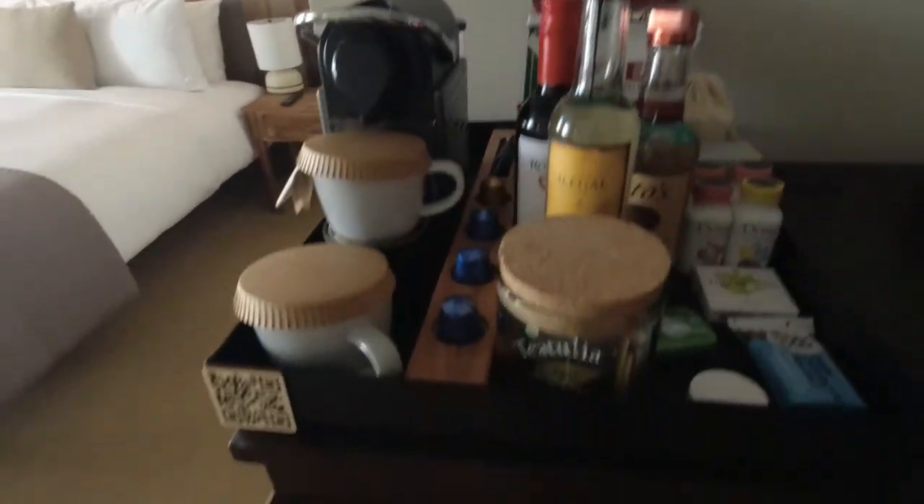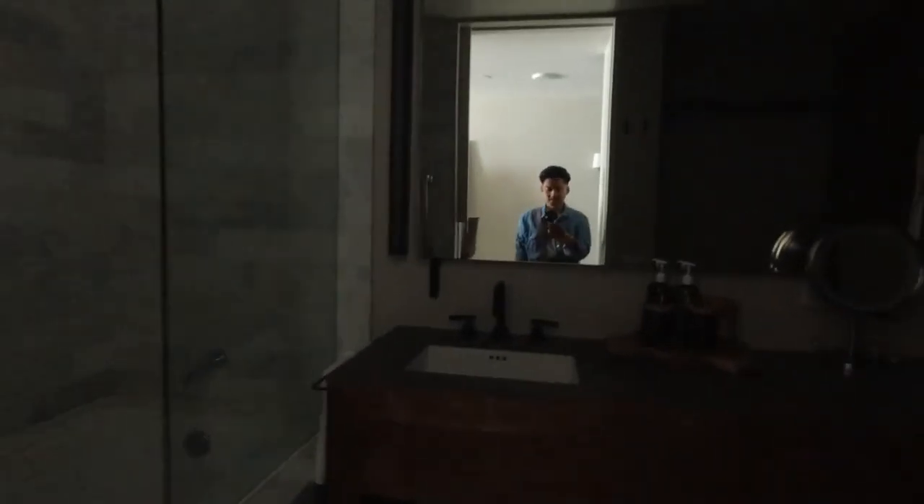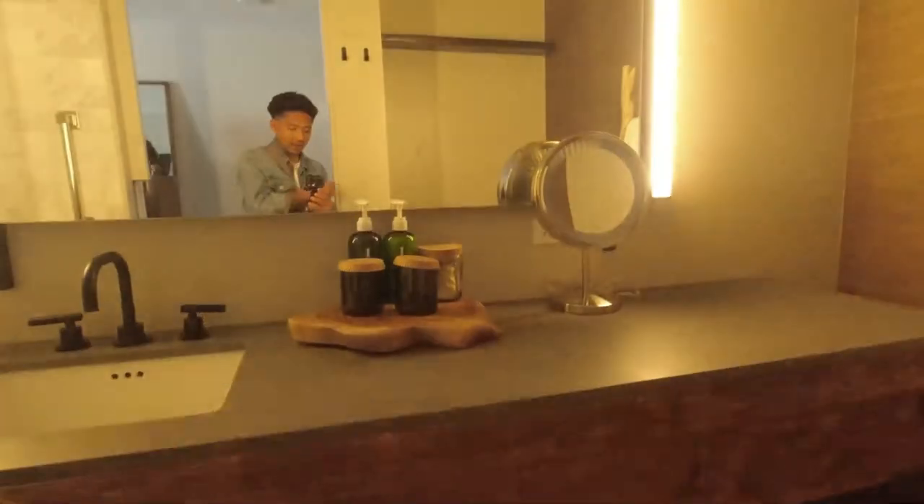Goodies and good eats. Whoa, stocked, baby. Coffee please. Glasses. And then we got the bathroom.